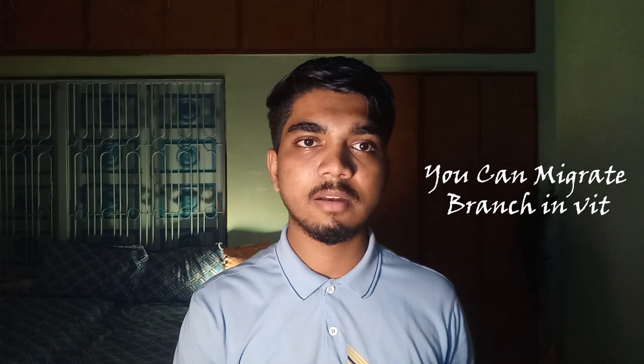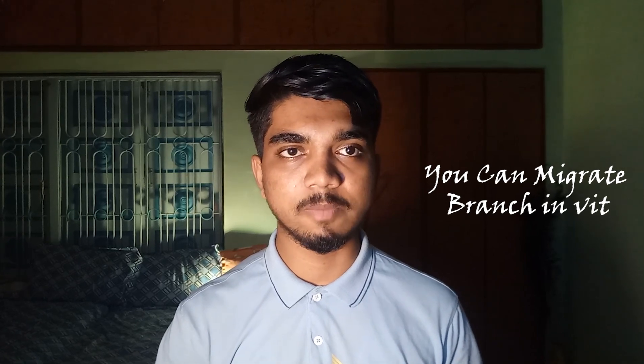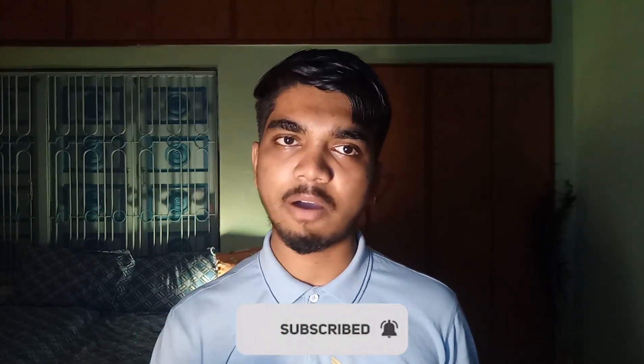A common doubt is: by choosing a lower branch and getting into category one, will you be able to change your branch after first year? In VIT there is an option to change your branch — you can migrate from one branch to another. For example, if you got ECE and wanted CSE, you can change your branch after one year. So try to fill choices wisely. If you're getting a lower branch in category one, take it and change it later.